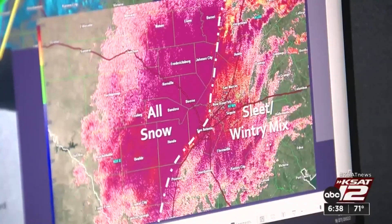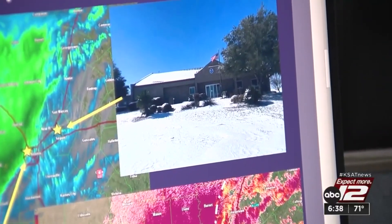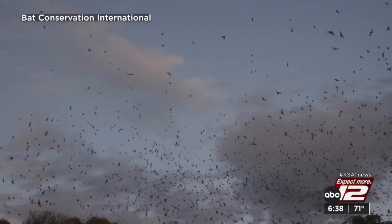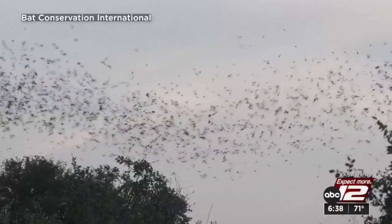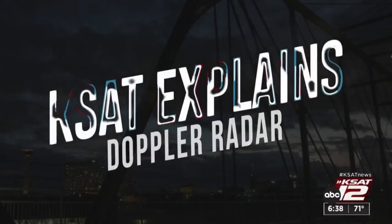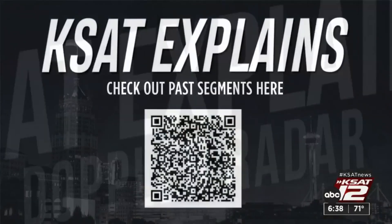At the end of the day, it's all of these things that make radar invaluable. It helps you plan your day, it helps us forecast the weather, and if you ever want to know what the bats are up to, it helps with that too. For KSAT Explains, I'm Justin Horn. It's science. Fascinating.